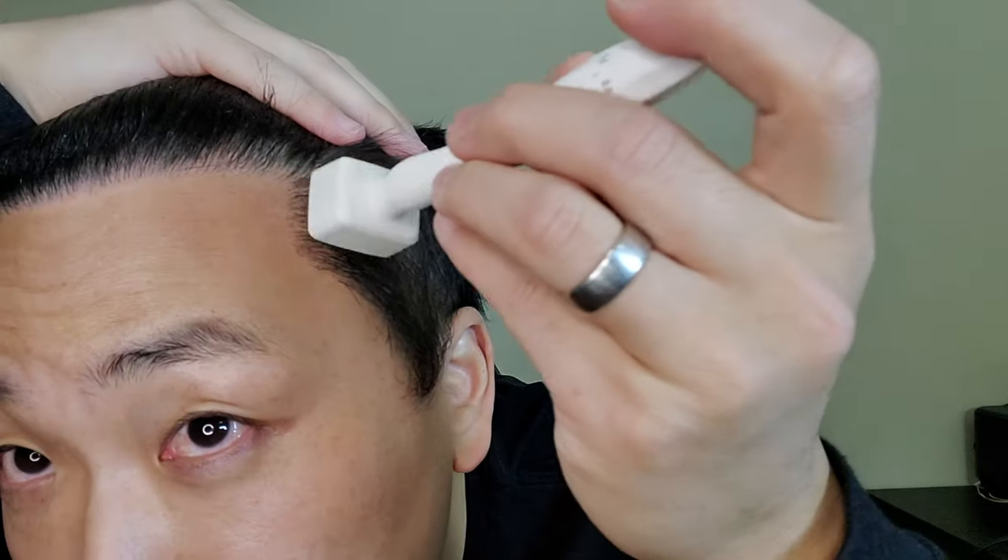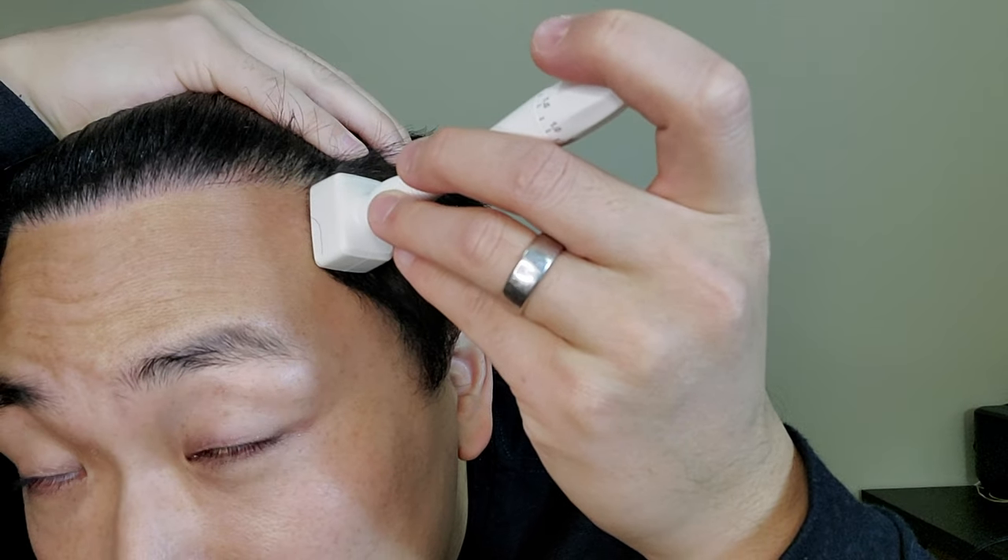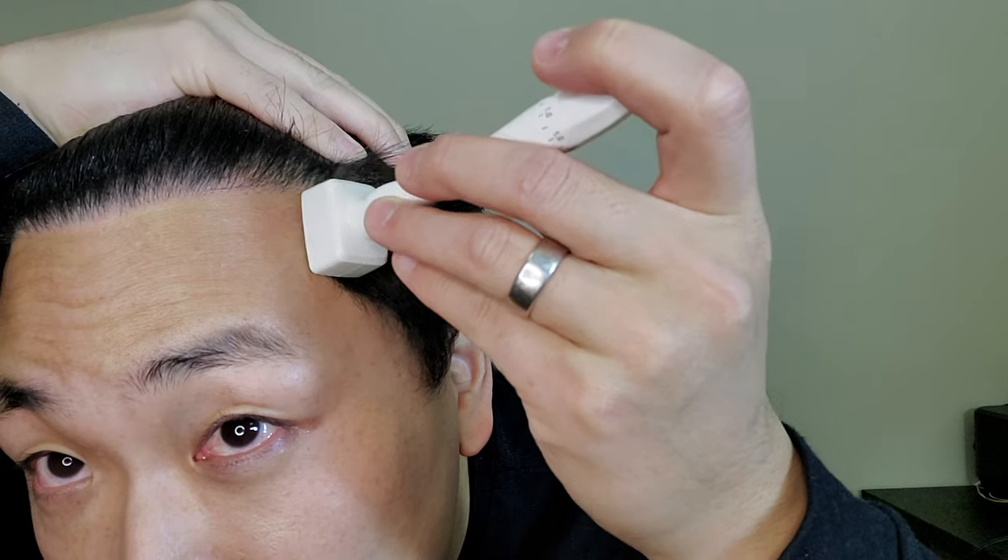Let me do just one more area here on the temporal point. It stings a little bit but it's nothing too painful. You can definitely see a lot of redness right there. But yeah, that's basically it.